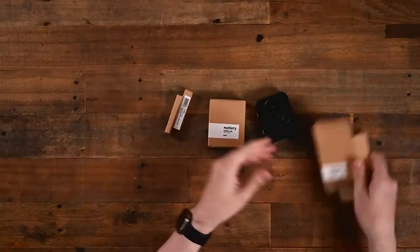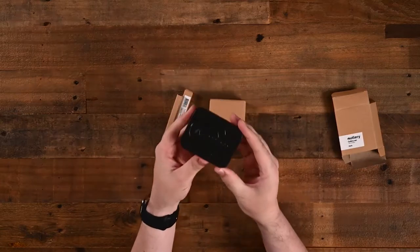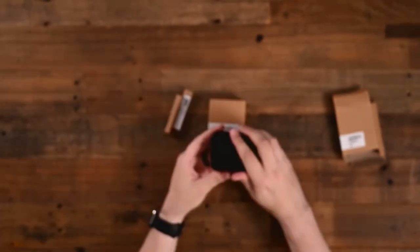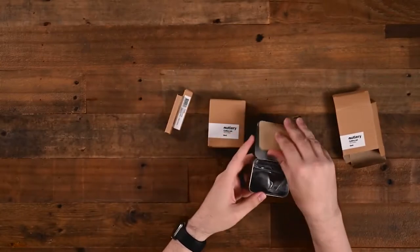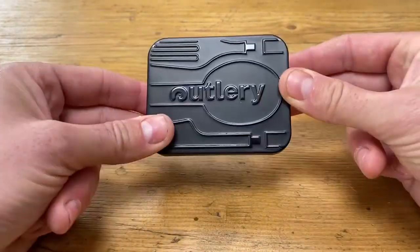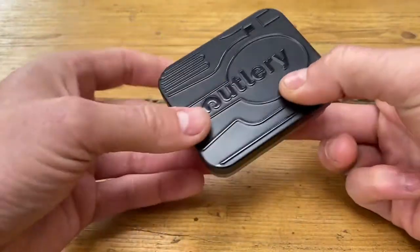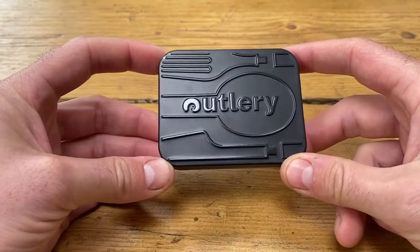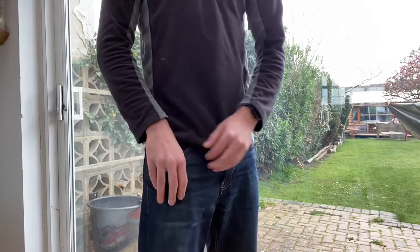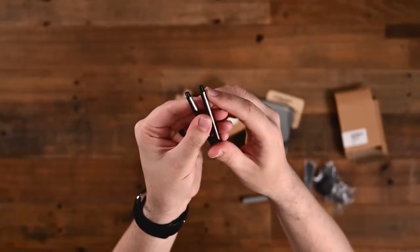Now we will talk about the Outlery Travel Cutlery Set. It is constructed of long-lasting stainless steel and comes in a variety of colors. When you are out camping, it is simple to put together and also simple to clean. The Outlery Travel Cutlery Set is the ideal addition for anybody who wants to take their culinary abilities on the road. It is available as a four-piece set that includes a knife, fork, spoon, and knife guard.